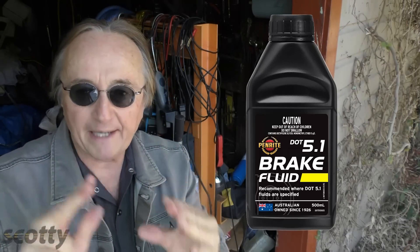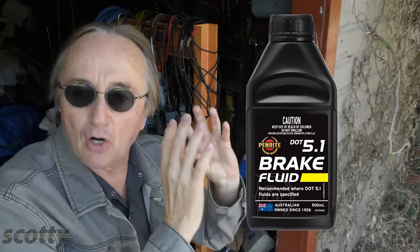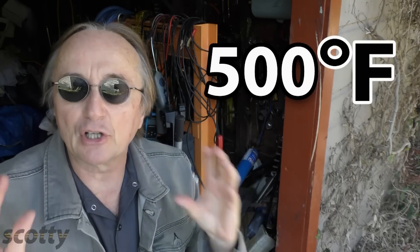The military loves DOT V because since it doesn't absorb water, they never need to change the stuff — they can leave it in there pretty much ad infinitum without problems from the fluid going bad. But scientists have now invented DOT 5.1, which has the same boiling temperature as the silicone-based DOT 5 — 500 degrees Fahrenheit — but being a glycol borate mixture.